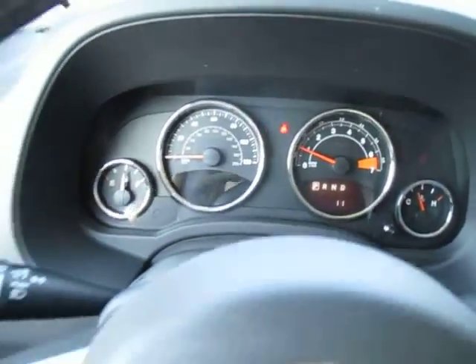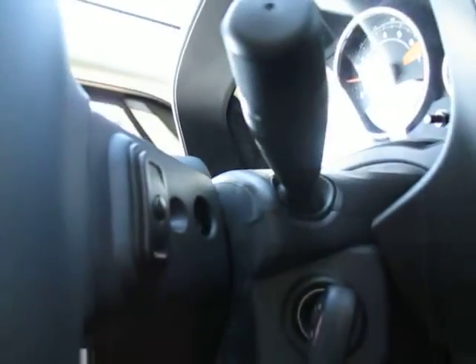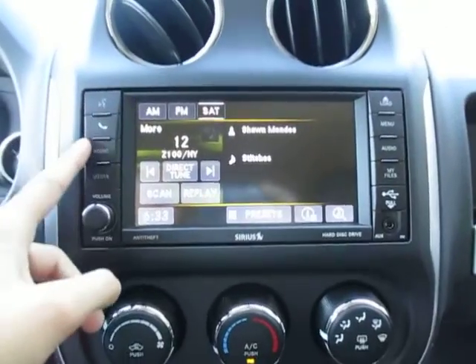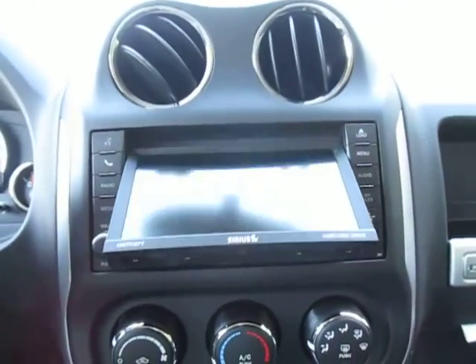So here's a look at the dash. You've got cruise control buttons right here on the steering wheel as well as media center controls. Overhead two lights. Your rear view mirror with the automatic dimmer. AM, FM, satellite radio on this touch screen here. You've got voice recognition, Bluetooth, radio, media controls. You can load CDs and DVDs like this.